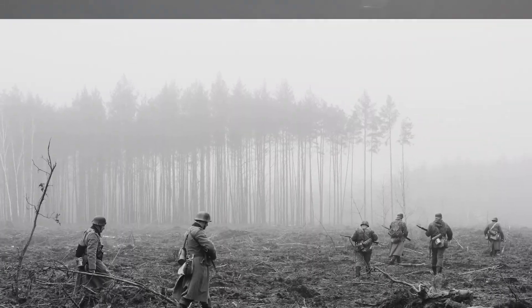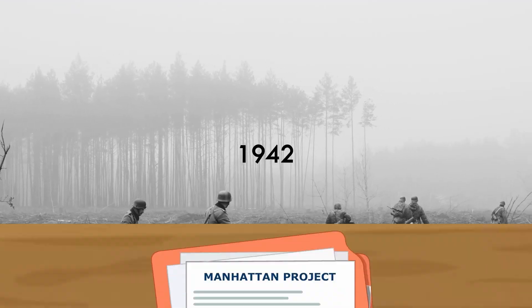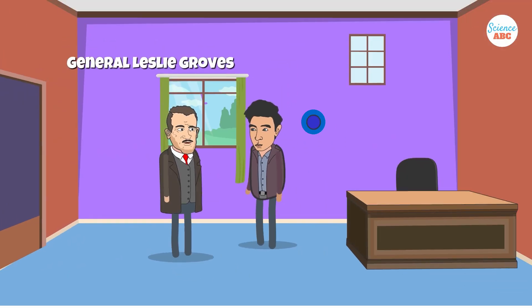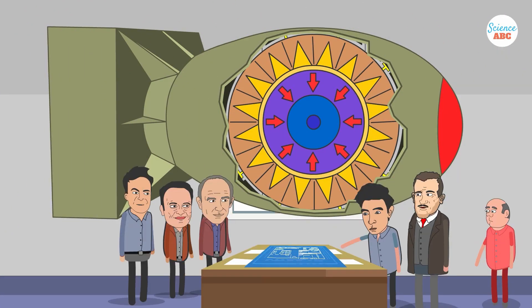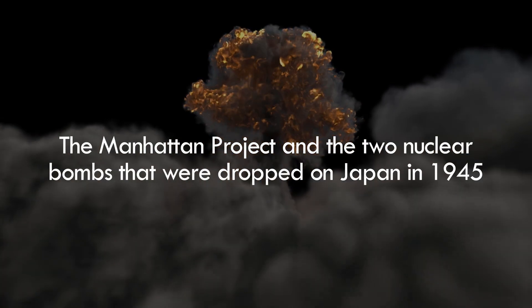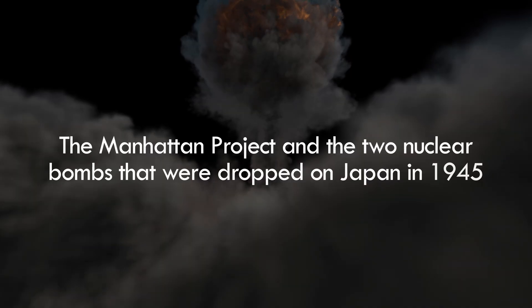Created during the height of World War II in 1942, the Manhattan Project was led by physicist Robert Oppenheimer, General Leslie R. Groves, and a team of talented scientists. In this video, we will discuss the details of the Manhattan Project and the two nuclear bombs that were dropped on Japan in 1945.